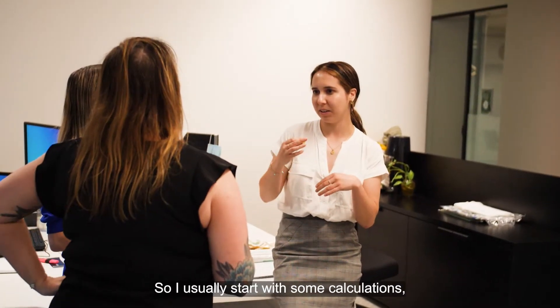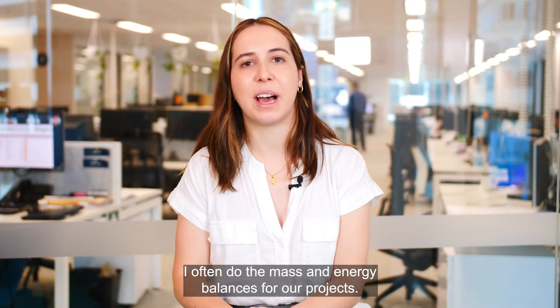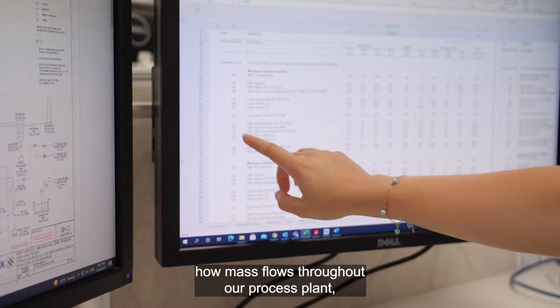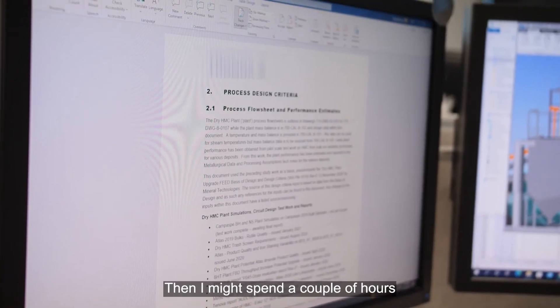I usually start with some calculations — maybe some chemistry or some math. I often do the mass and energy balances for our projects. The mass balance essentially tracks how mass flows throughout our process plant. Or I might work on a report for our final design.